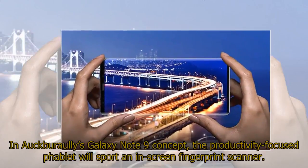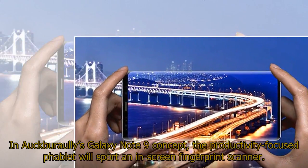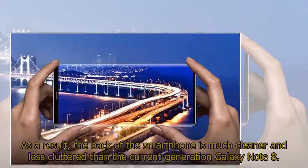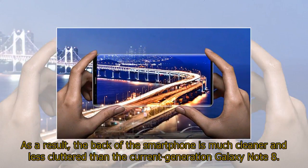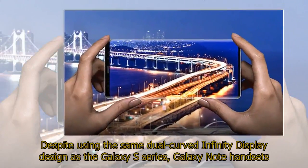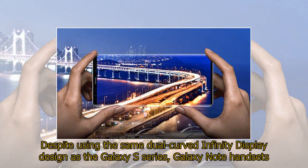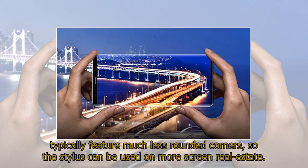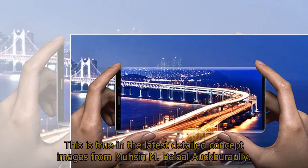In Auckburaully's Galaxy Note 9 concept, the productivity-focused phablet will sport an in-screen fingerprint scanner. As a result, the back of the smartphone is much cleaner and less cluttered than the current-generation Galaxy Note 8. Despite using the same dual-curved Infinity Display design as the Galaxy S series, Galaxy Note handsets typically feature much less rounded corners, so the stylus can be used on more screen real estate. This is true in the latest detailed concept images from Muhsin M. Belaal Auckburaully.